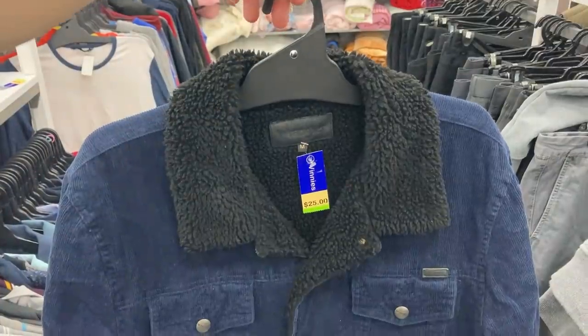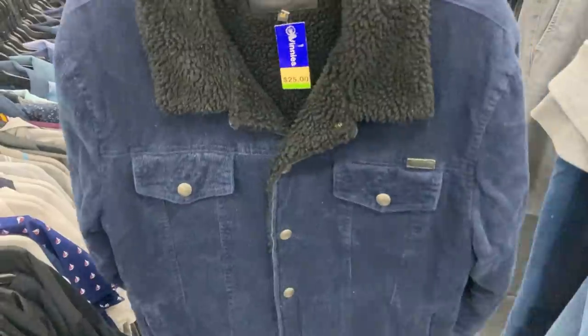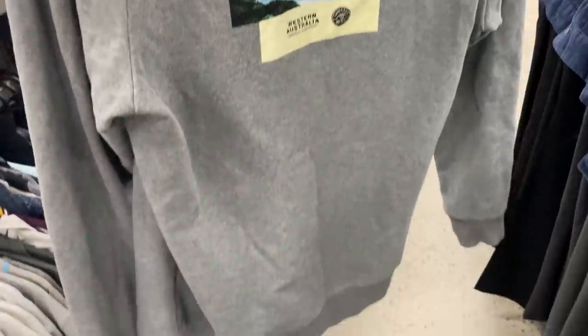What a way to kick off the day! I've got a Wrangler corduroy jacket here, a men's medium for $25. Happy to find it — should convert into about $60. And the WSL Margaret River Pro World Surf League hoodie here — genuine merchandise, should convert into about $40 for me.